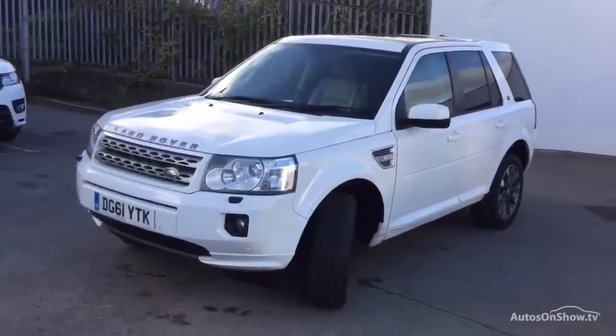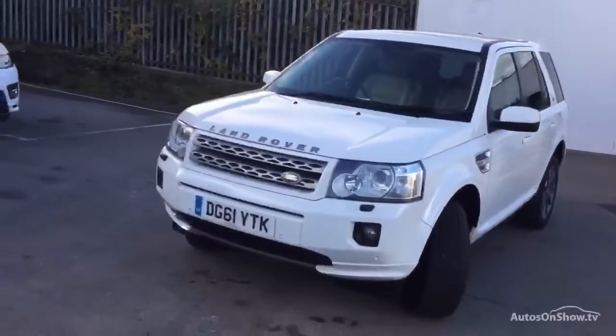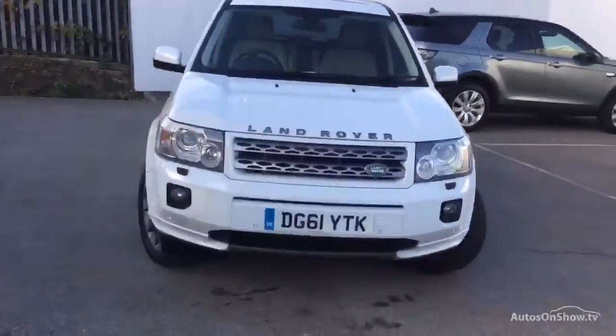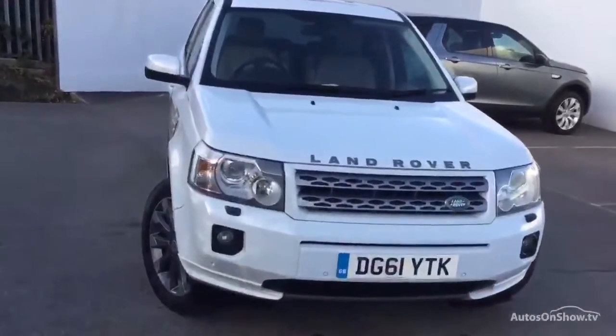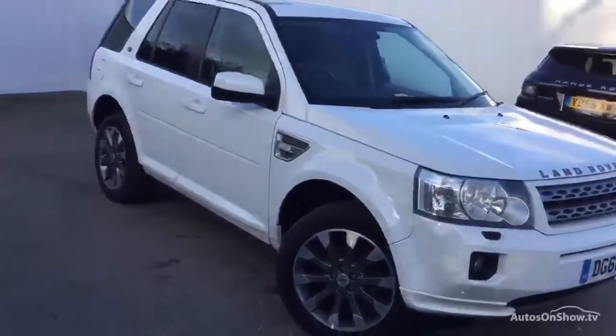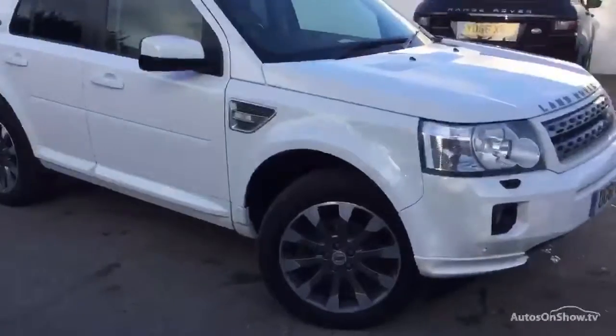Hello everyone, welcome to Rybrook Land Rover in Huddersfield. Today we've got a Freelander HSE TD4 registered in September 2011, 2.2 diesel, finished in white, full franchise history, MOT until mid-August next year.